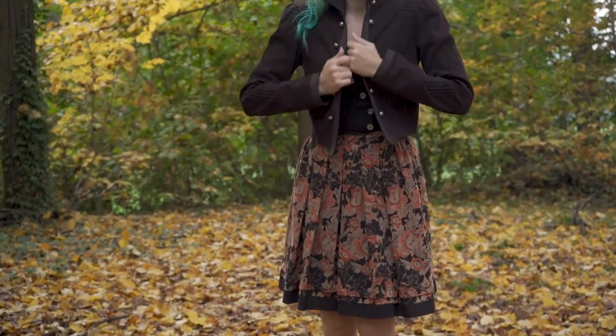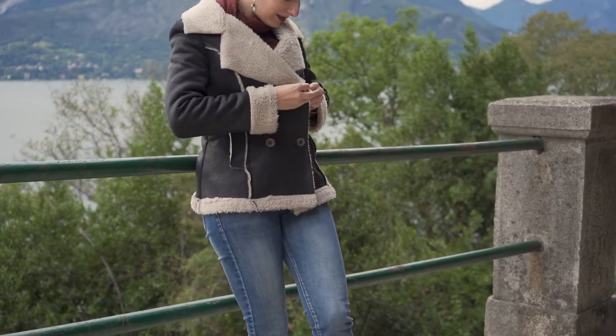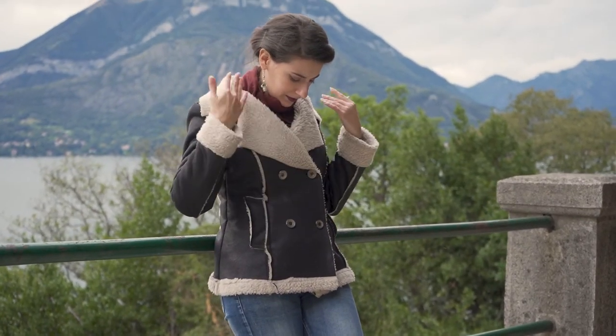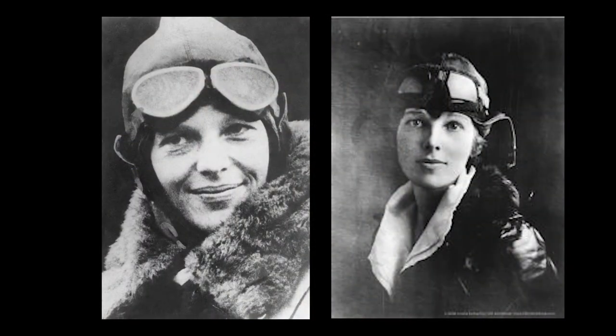Let's talk about jackets. This one is brown since all my accessories are brown, and it's pretty light. But I also have this aviator-style jacket, warm enough for cold days in autumn — it reminds me of Amelia Earhart, so I like it.